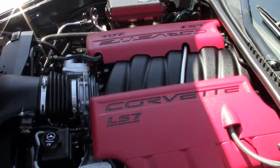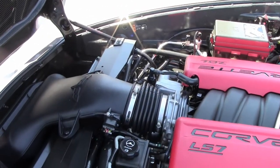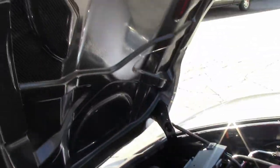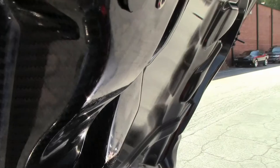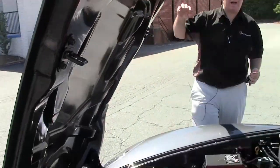Call us at 770-605-2056. If I can assist you in finding the perfect 427 of your dreams, or any kind of Corvette we have available to us, you can reach me by email at john@buyavet.net.